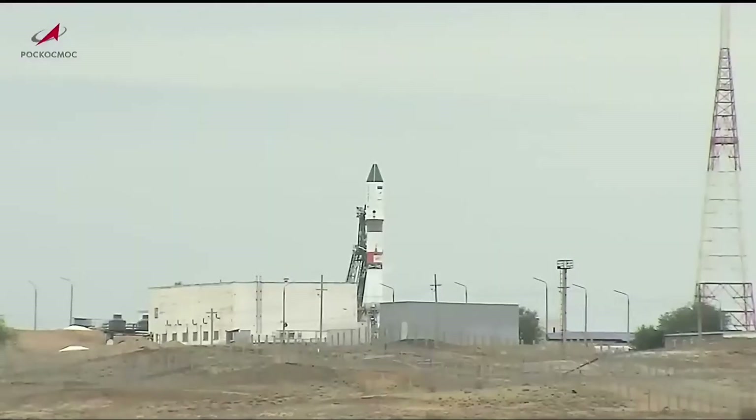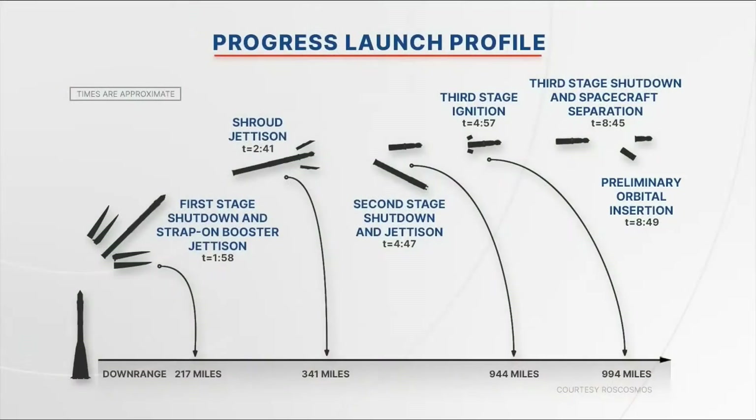The ascent milestones, as they occur — at about the 1-minute 58-second mark after launch, we will see first-stage separation as the side boosters separate from the Soyuz booster. That will be followed about a minute later by the jettisoning of the launch shroud that envelops the Progress vehicle. Second-stage shutdown of the Soyuz engine will occur at the 4-minute 37-second mark, followed 10 seconds later by second-stage separation.